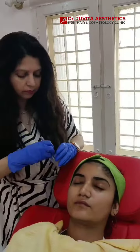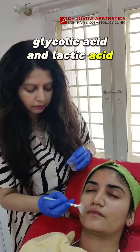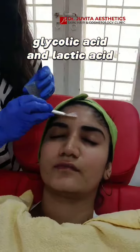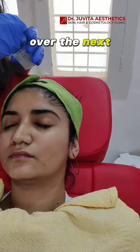A unique solution of skin-loving ingredients like glycolic acid and lactic acid is gently applied, which exfoliates, removes dead skin cells, and begins to work its magic over the next 5 minutes.